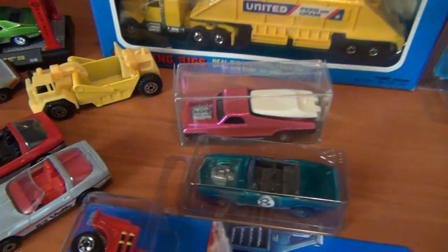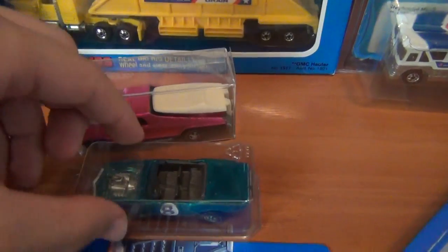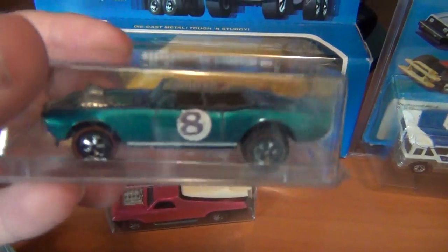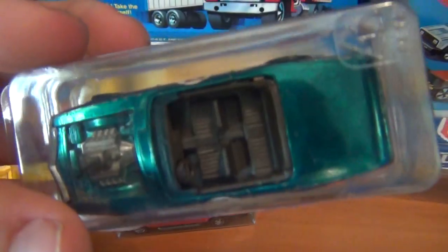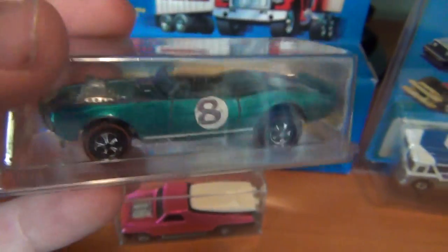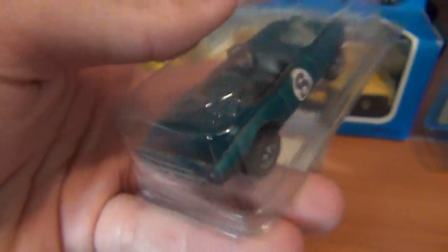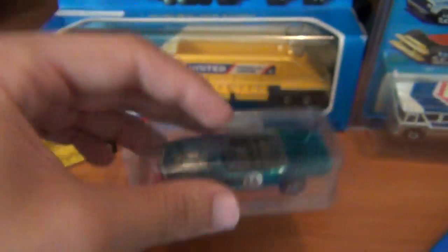Two absolutely awesome scores off my man mate. Got the old aqua Firebird — love this casting with the old brownie black interior and a Hong Kong base. Not too bad condition, probably near mint I would say. Very cool — one of my most favorite castings.